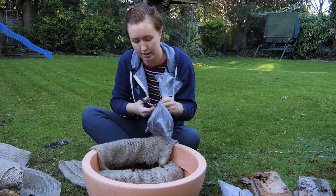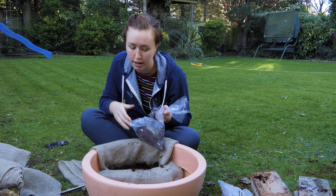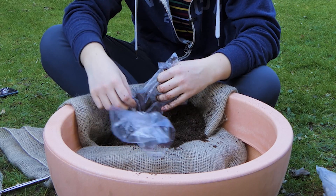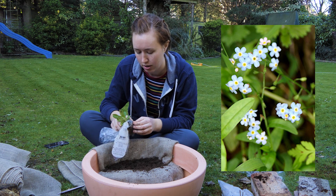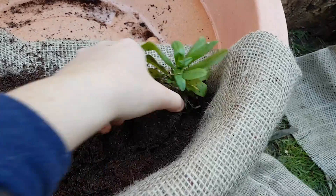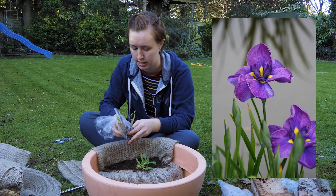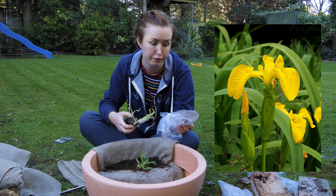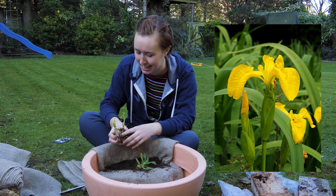On top of my layer of coir I'm going to add the actual pond compost, which should have just enough nutrients for the plants. We're starting off with water forget-me-not — a special water variety native to the UK with lovely blue flowers — and I'm going to plant it in the marginal area. This is a purple iris; in the UK we have one native iris in water at least, which is the yellow flag iris.